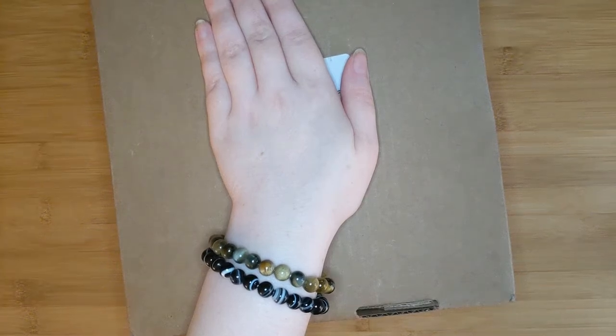Hi everybody! Welcome back to my channel. My name is Jessie. If you're new here, I unbox subscription boxes and more.